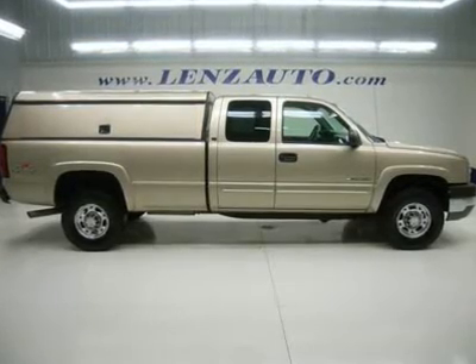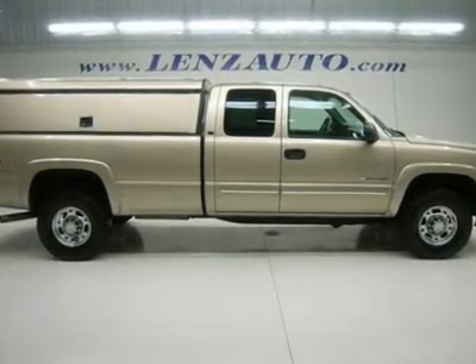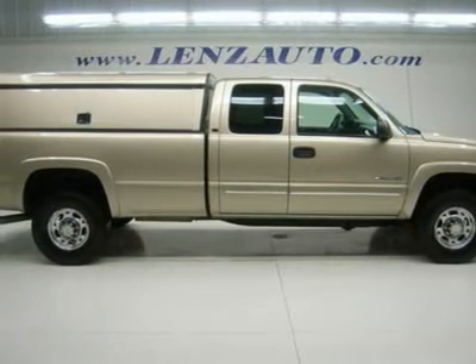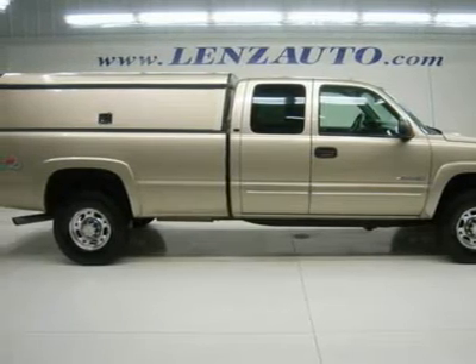One-owner clean Carfax. 6.0-liter V8 engine, extended cab four-door, long box, LT package, automatic transmission, push-button 4x4 four-wheel drive, dual-power heated seats, charcoal leather seats, captain's chairs, memory driver's seat.